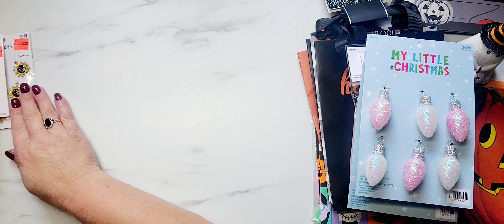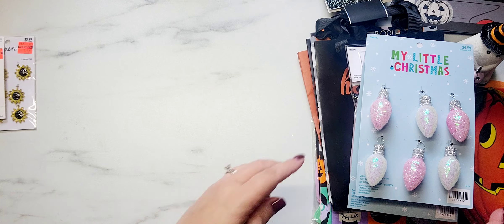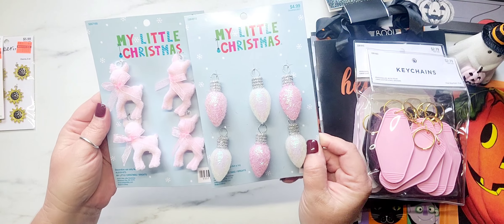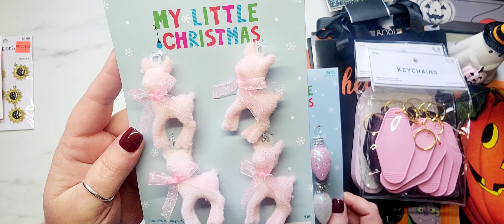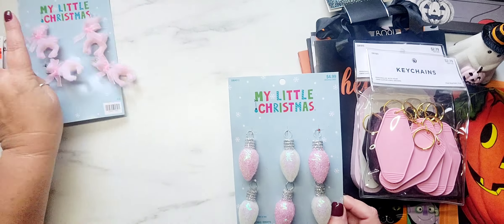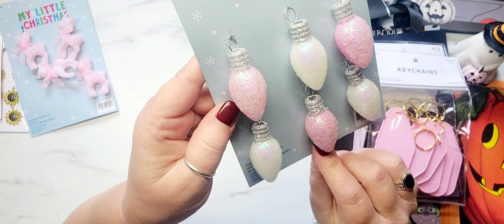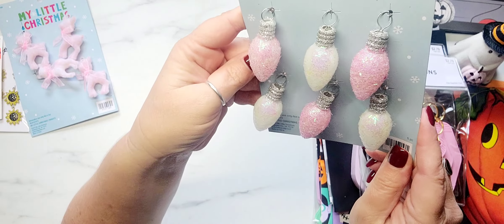Unfortunately my store did not have hardly any Tim Holtz stuff left and I was kind of disappointed, but that's okay. I'm happy with what I got. I did go ahead and pick up some of these ornaments from My Little Christmas. Last year I was on the hunt for these little pink fuzzy reindeer and could not find them anywhere, so I snatched them up because I did not want to miss out again this year. I also picked up these little bulbs — they are just so pretty and I love this chunky glitter that they have on them. Very, very cute.